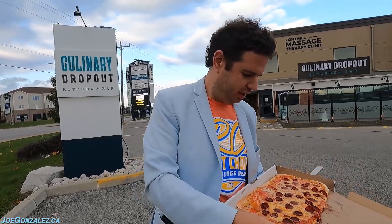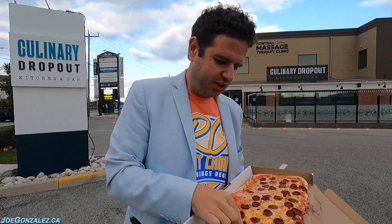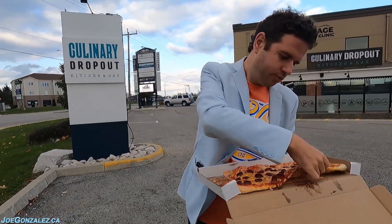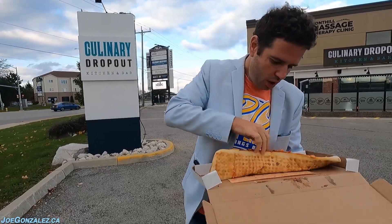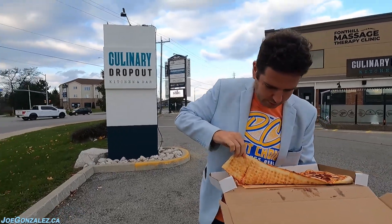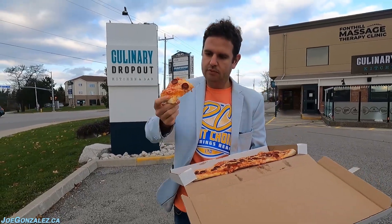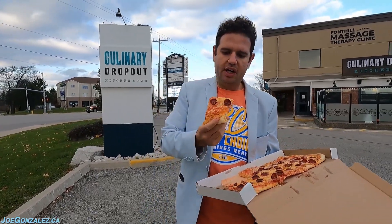I need to go in the middle a little bit to see what it's cooked like in there — I missed this on the first one. Definitely need a little bit more cut.